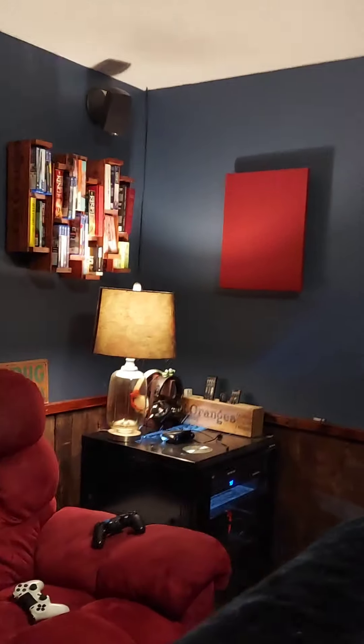Light-up marquee. And you'll see acoustic sound panels — those are homemade, I made those. I certainly notice a difference; I've played movies with and without them, and they definitely sound a lot better with them up.